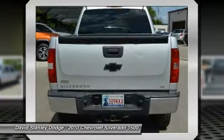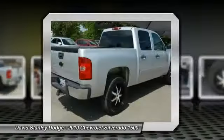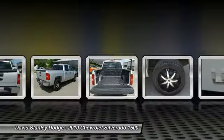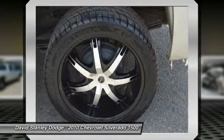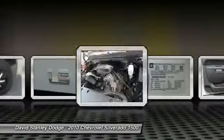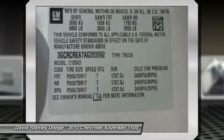Here are some of this vehicle's great options: traction control, dual airbags, power steering, front air conditioning, center armrest, security system, electronic stability control, remote keyless entry, tachometer, overhead console.